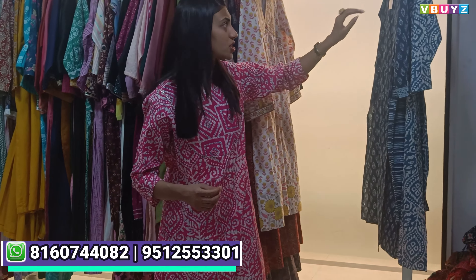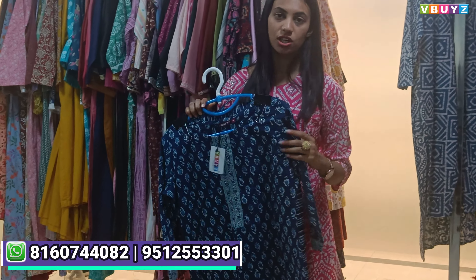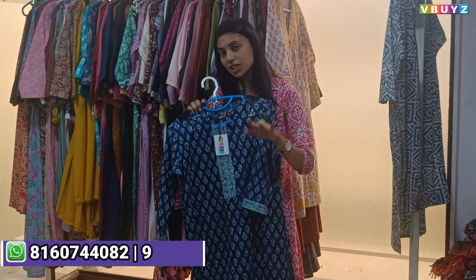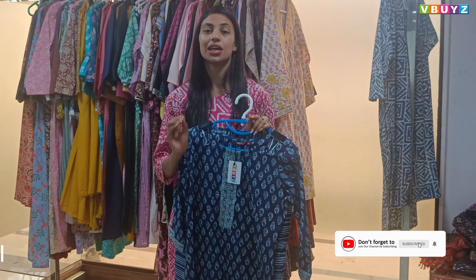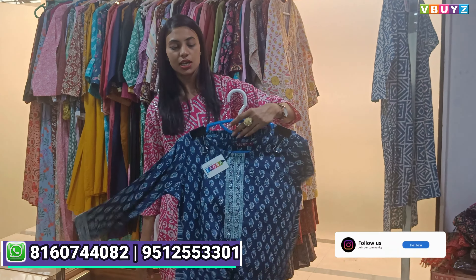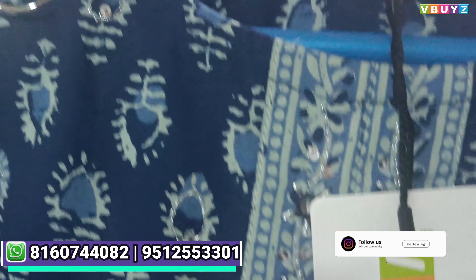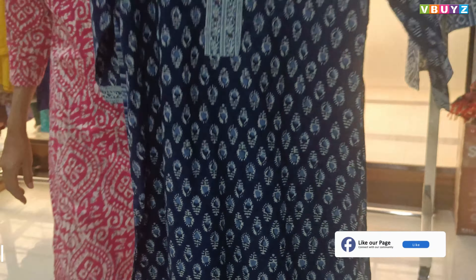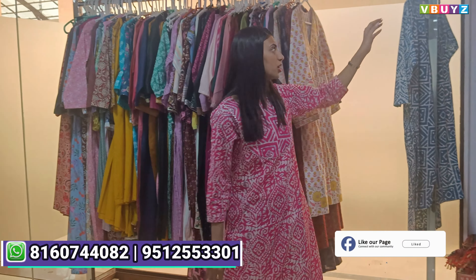If you are thinking of starting a business on a budget, and you want a new start-up with good profit, I suggest you go for it. Cotton is a great idea for all 12 months. You get a mix of beautiful concepts — a little western collection, a little Indian collection — and you can purchase according to your requirements.